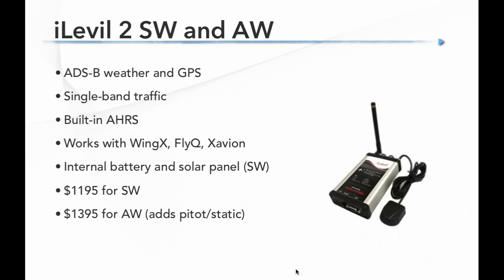Another good option is the iLevil 2 SW and AW. Both do ADS-B weather and GPS with single-band traffic, and both have AHRS built in — iLevil really made their name with AHRS. They work with WingX, FlyQ, and Xavion apps. They have an internal battery and the SW model also has a solar panel to extend battery life if you mount it on the glareshield. Prices are $1,195 for the SW and $1,395 for the AW.